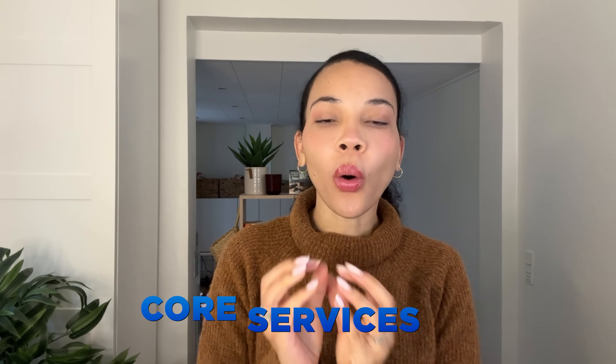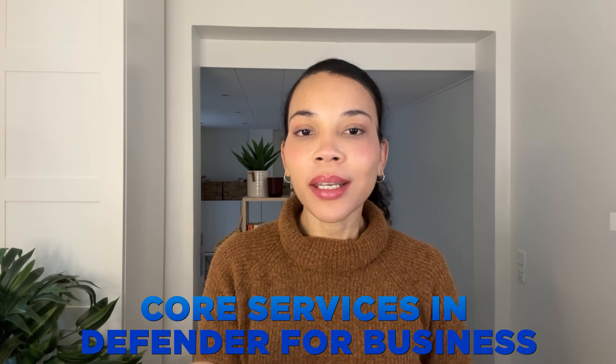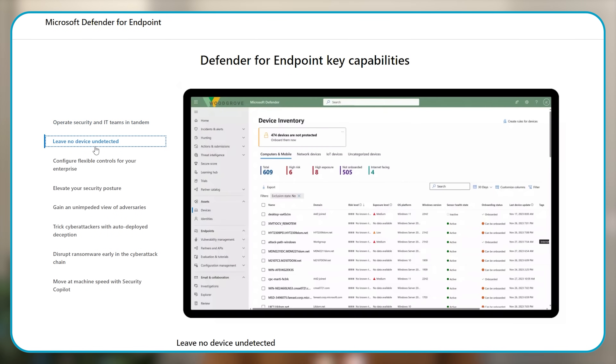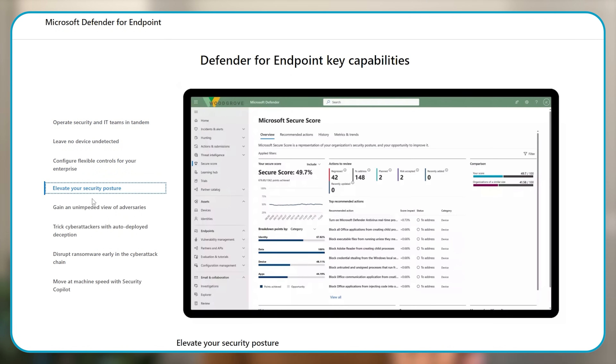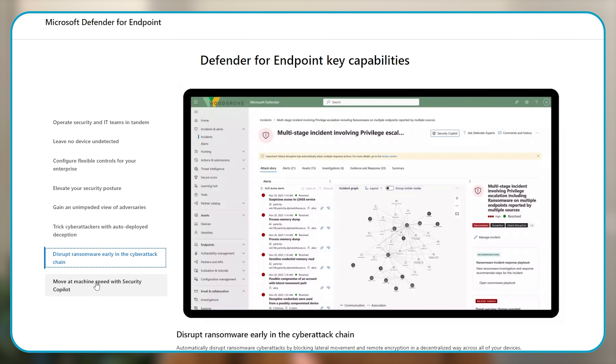Next up, we are going to segue into threat protection capabilities and core services of Defender for Business—a platform specifically designed to streamline cybersecurity management for SMBs and provide robust protection against a wide spectrum of cyber threats. Defender for Business really shines when it comes to protecting your devices. It is specifically tailored for SMBs using smart tools like behavioral detection and antivirus to guard against malware, ransomware and more. This is especially important given the kinds of threats we've talked about earlier.